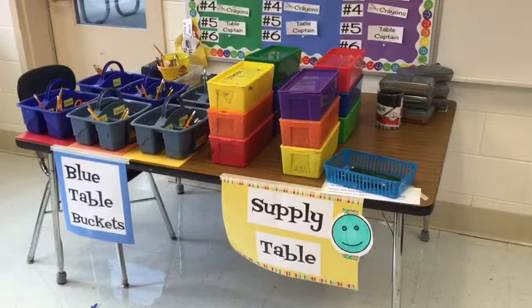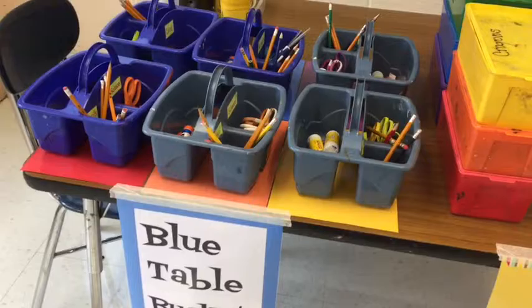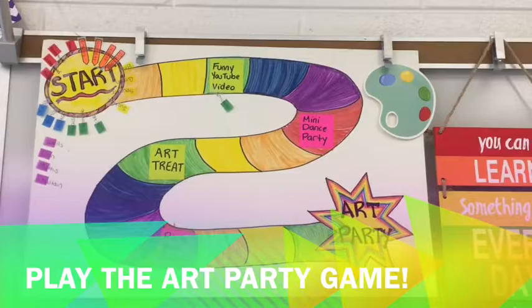If your job is to get supplies, you'll find them at the supply table. On the right side of the supply table, above the sign, are supplies that change depending on the projects we do. The other side stays the same — that's where the blue table buckets are. If you're number one, you get your blue table bucket. If you sit at the red table, the red table bucket is on the red placemat. You'll get your bucket from that placemat and return it there at the end of class.